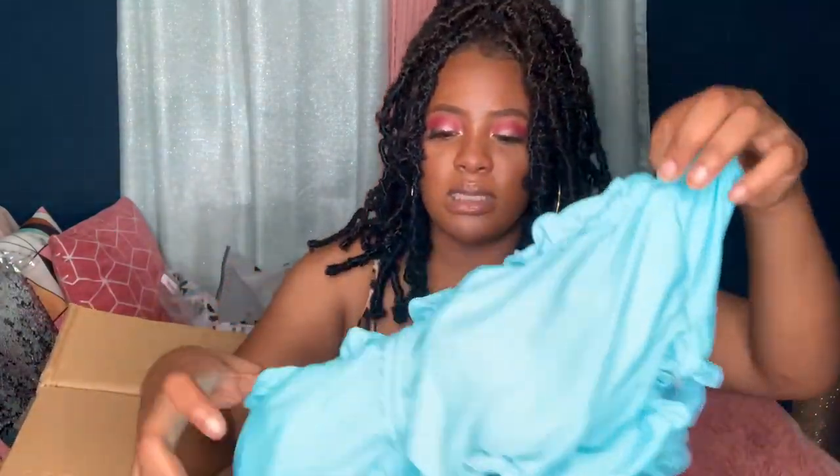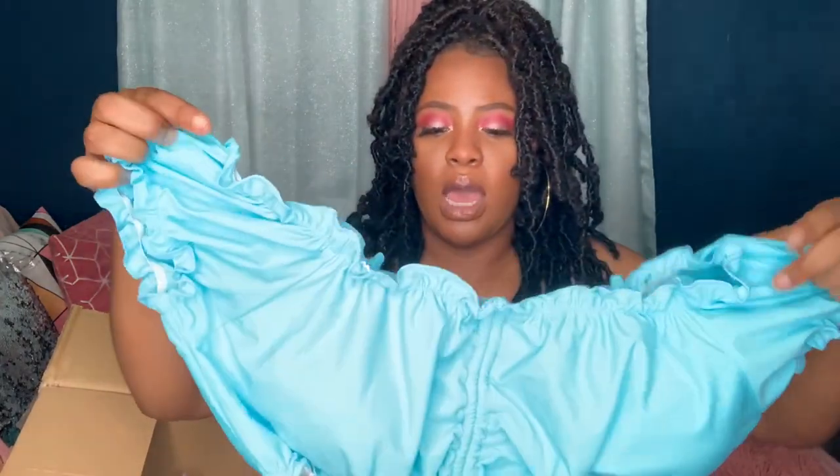The underwear fits perfectly with two little string details — it looks nice. This other two-piece I ordered in extra large. I could size down to a large, but the extra large fits fine too. The top that came with it is a bit roomy, but it's workable.